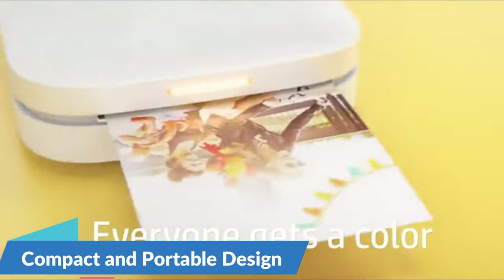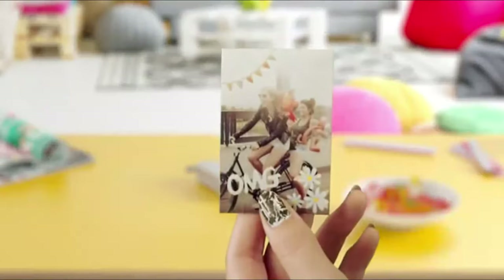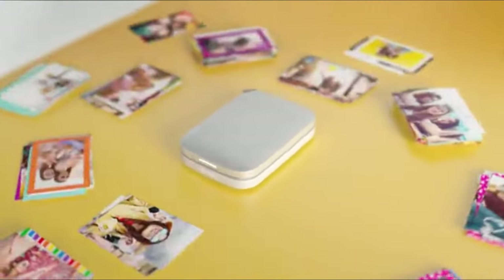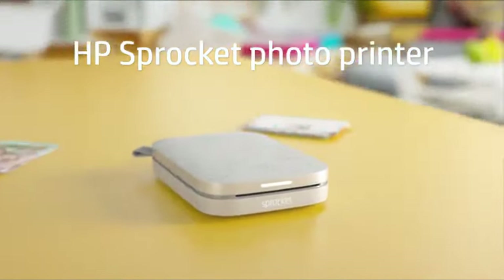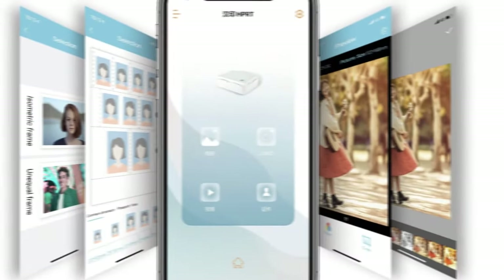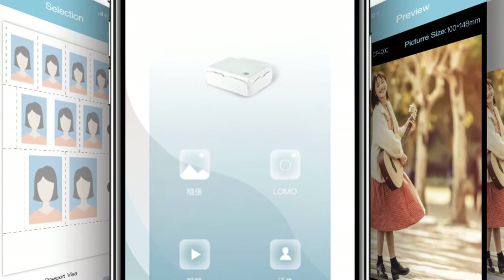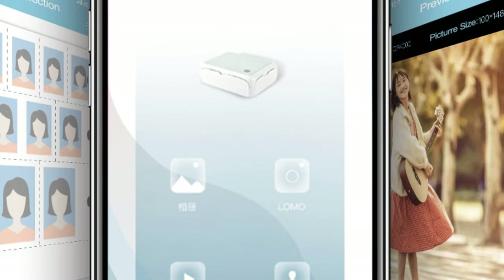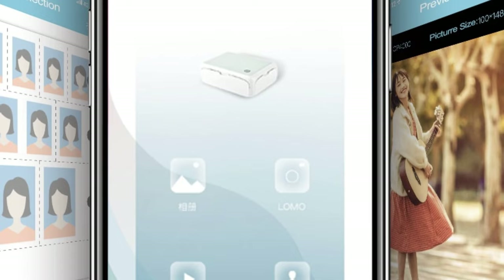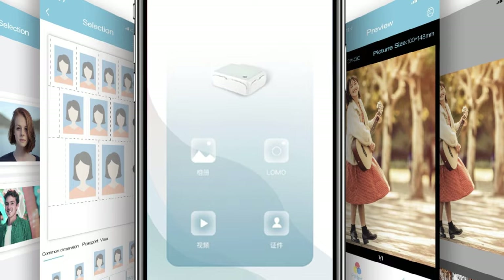Compact and portable design — designed with portability in mind, the HPRT CP4000L is compact enough to take with you wherever you go. Whether you're traveling, attending events, or simply moving from room to room, this portable printer fits seamlessly into your lifestyle, allowing you to print memories on demand. The CP4000L also features an intuitive and user-friendly interface, with simple controls and a clear display so you can easily navigate settings, preview photos, and ensure perfect prints every time.